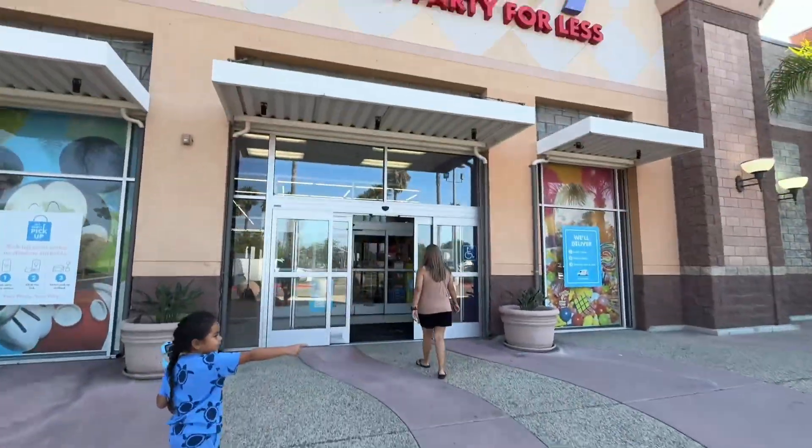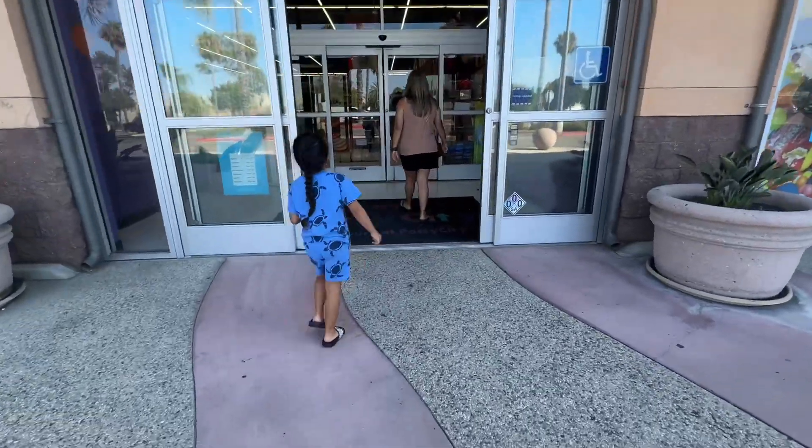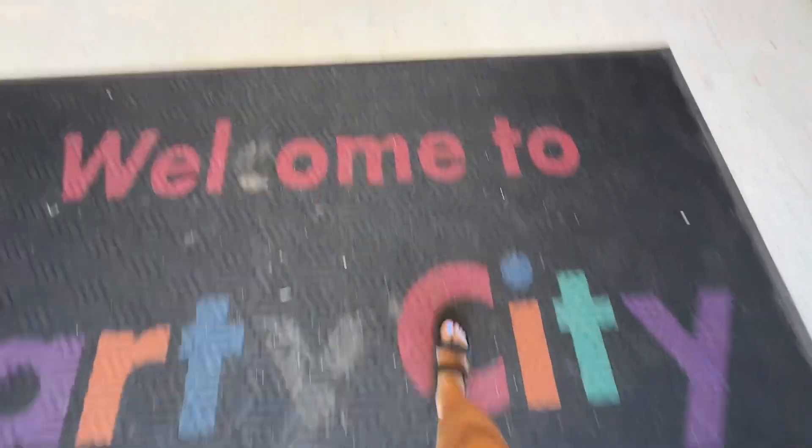You little dolphins. Let's go in. Oh my gosh, look at that.